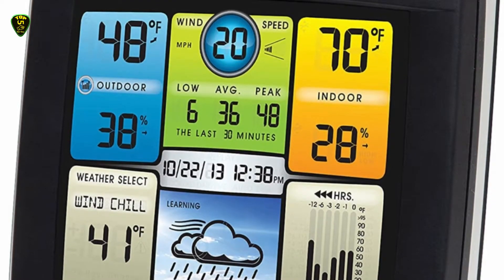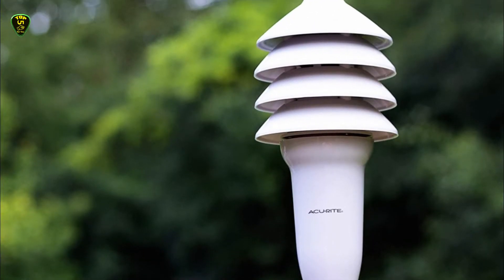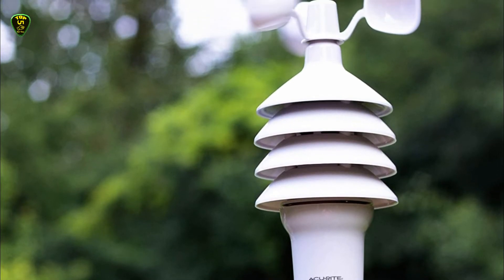It's wireless, so it's easy to set up. It also has 12/24-hour forecasting, which is a nice addition for a very low price.